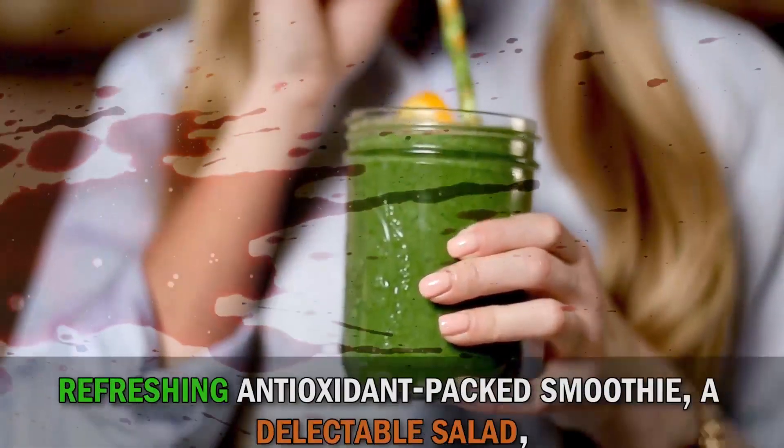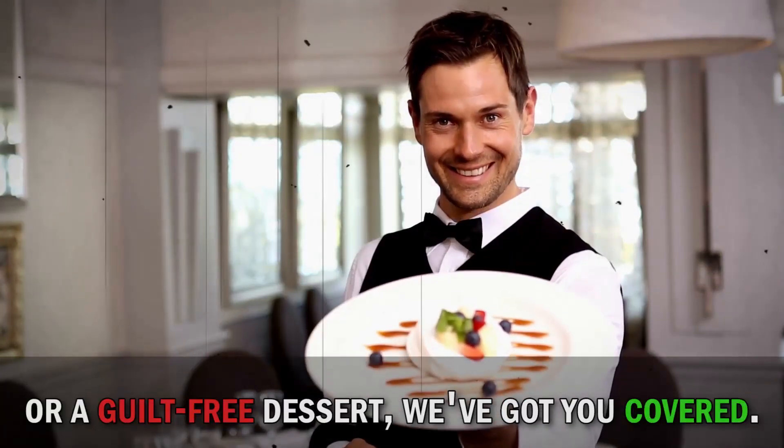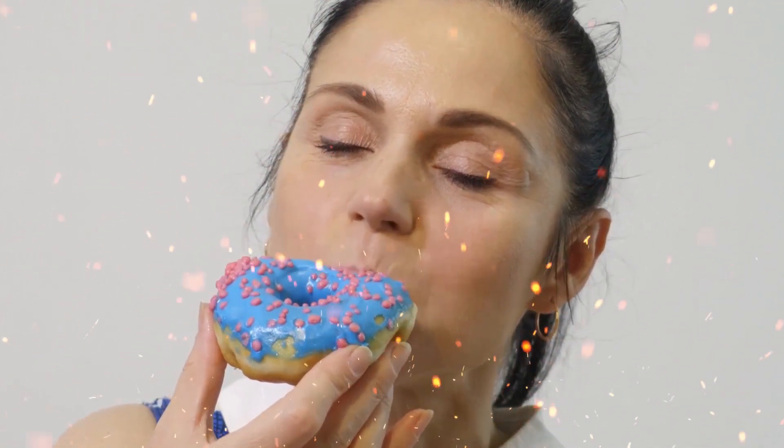Whether you're craving a refreshing antioxidant-packed smoothie, a delectable salad, or a guilt-free dessert, we've got you covered. We'll even share some creative and delicious recipes that will make your taste buds dance with joy.